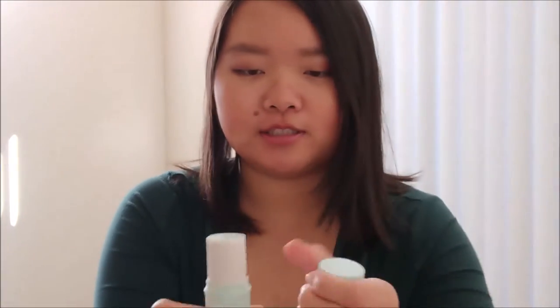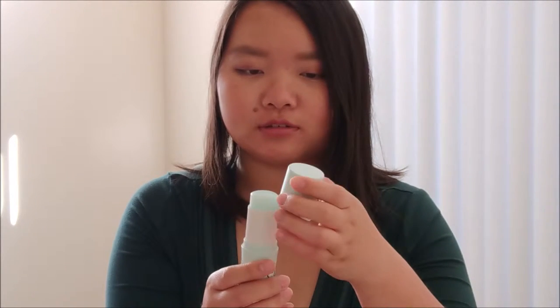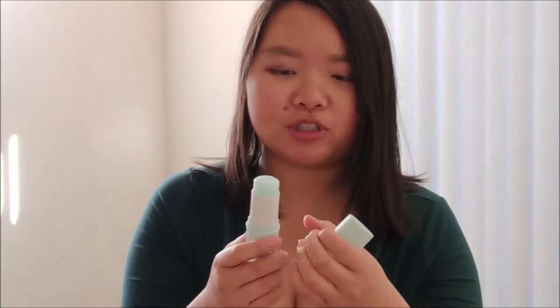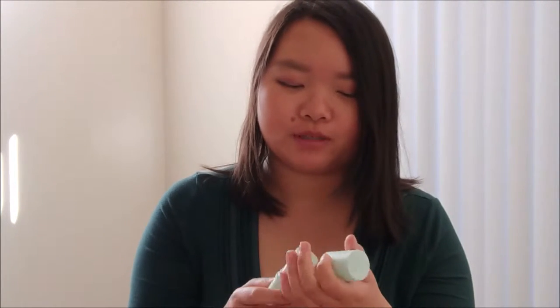This is my e.l.f. Prep and Hydrate Balm. This is the progress I have on it — it's at less than half right now. I marked it a little lower on accident because it was hard to tell. I'll be so glad when this is out of my collection because it's starting to smell like farts. I think it's mixed in with my skin or something — it just doesn't smell like cucumbers and aloe anymore.